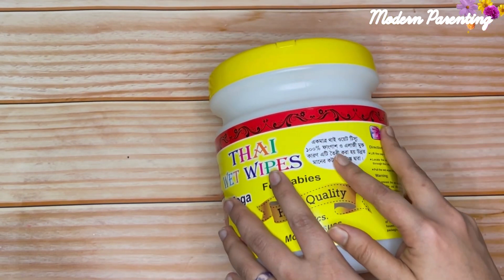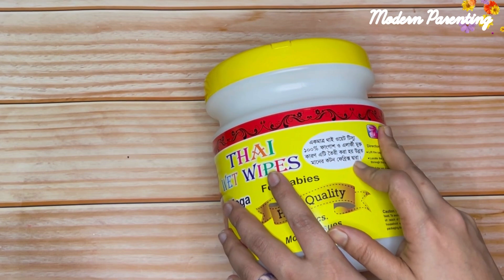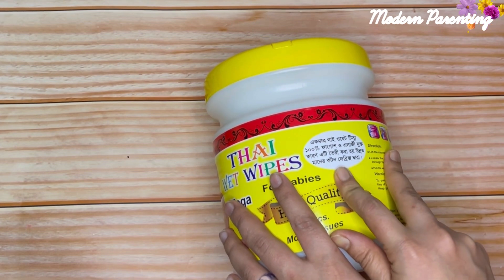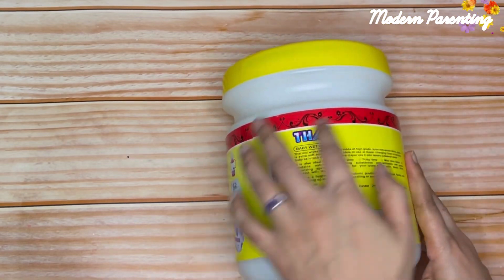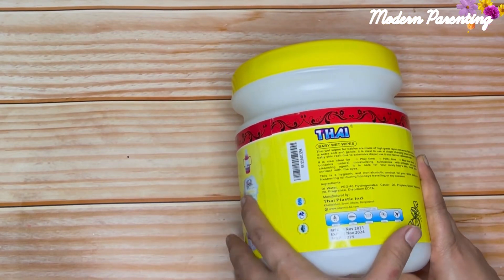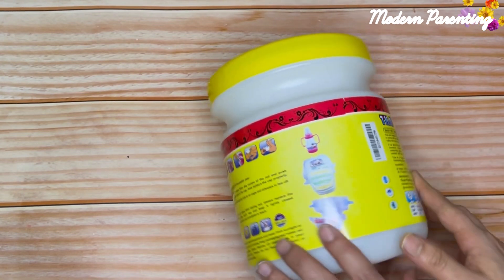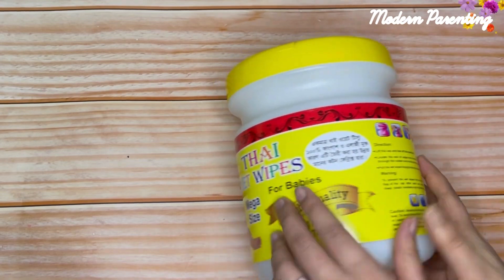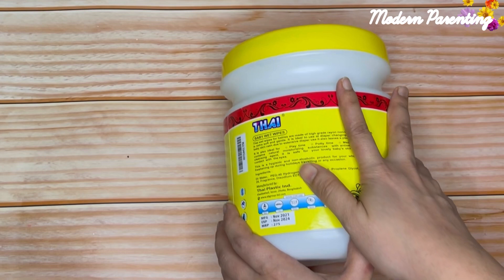They claim that this is 100% fungus and allergy free because it is made of very high quality cotton fabric. All the instructions, expiry date, and ingredients are given on the packaging, so you can read them yourself. Now I will tell you some of the positive and negative sides of these wet wipes.